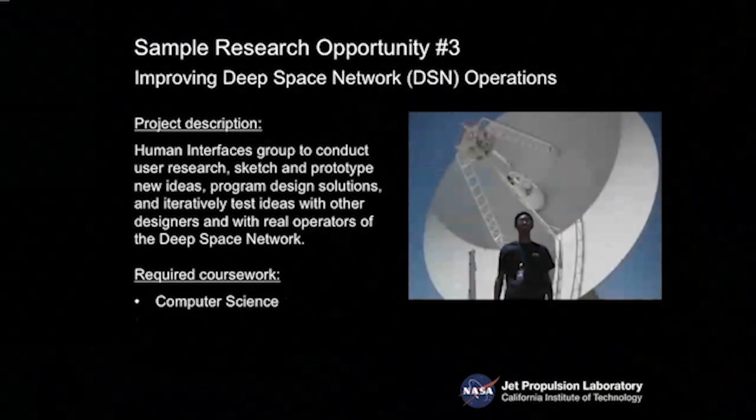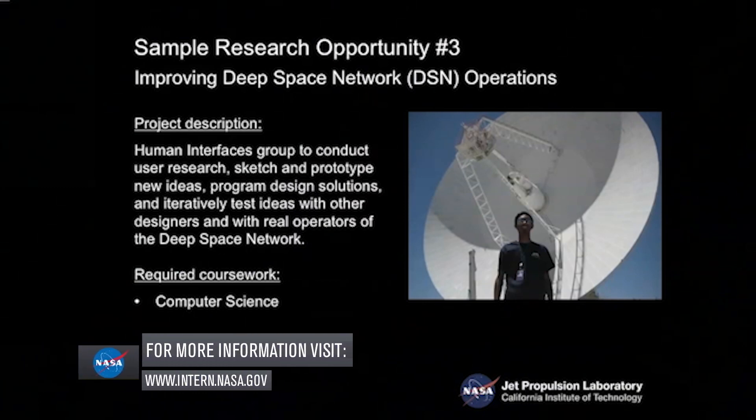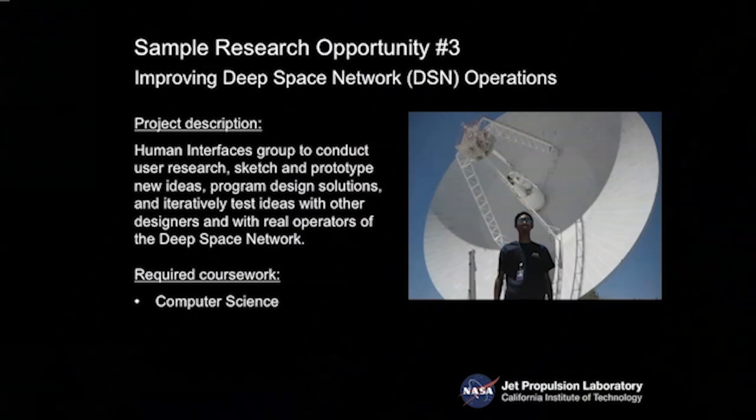Another cross-cutting opportunity involves computer science, for example supporting our deep space network, which is responsible for communicating with all spacecraft operating beyond Earth in deep space. This is how information gets back from spacecraft to Earth for processing. Computer science work includes looking at mission design, big data sets, and data analysis. Computer scientists are needed across all mission phases — from formulation to development to operations — making this a very broadly applicable skill at JPL.